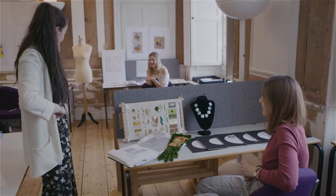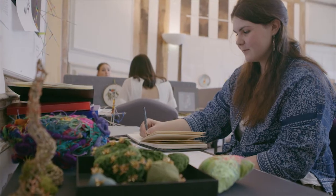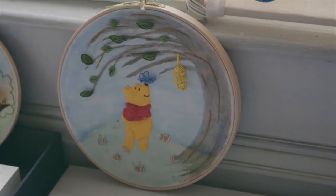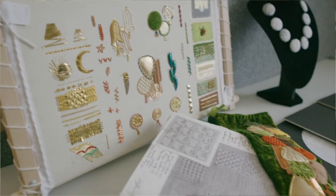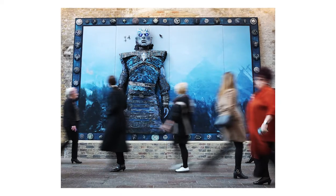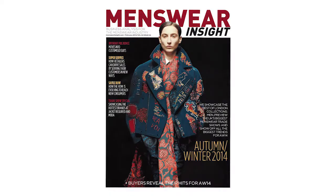The course is a unit-based course and it's structured across the three years, so the students learn the traditional hand embroidery skills. The students build their career through the duration of the course through projects, through collaborations with industry, and then at Level 5, which is second year, the students undertake a live project, which can be with one or more external collaborators.